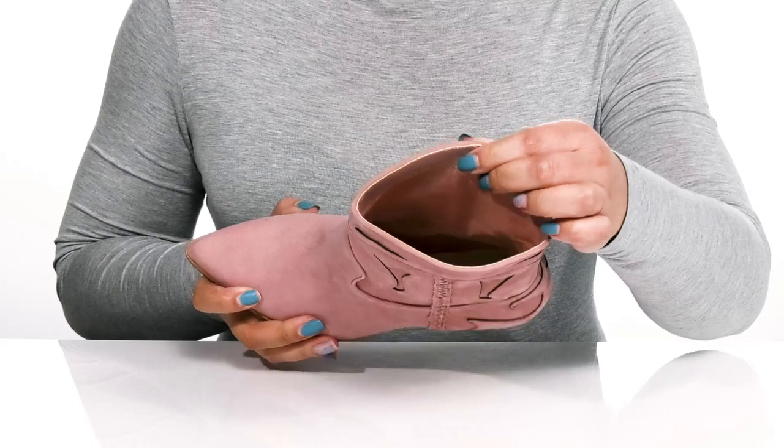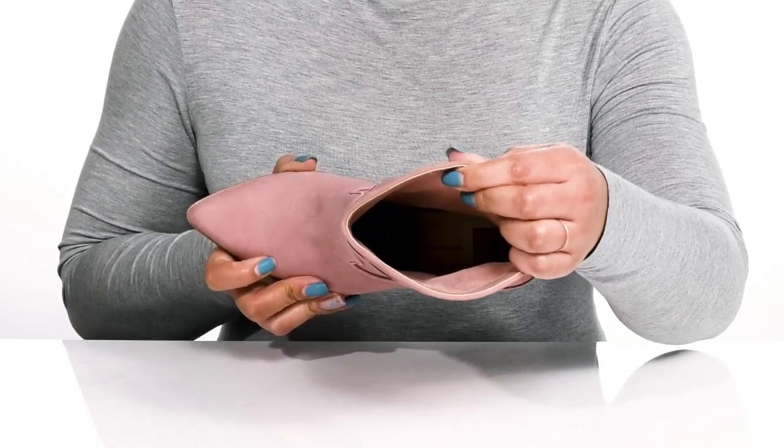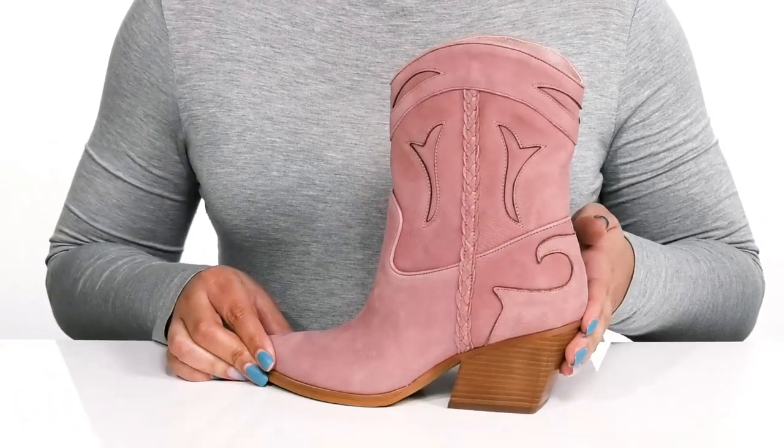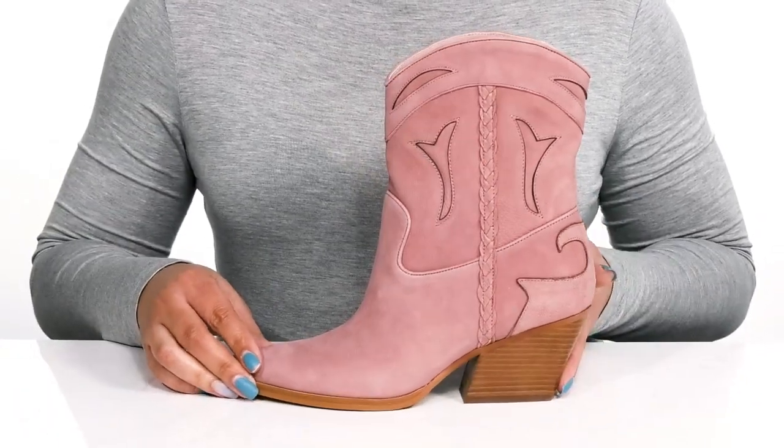Inside, there is a textile lining with a cushioned footbed to keep you comfortable all day. You'll get a little over a 2-inch boost in height with a stacked heel at the back that has an offset shape for added flair.